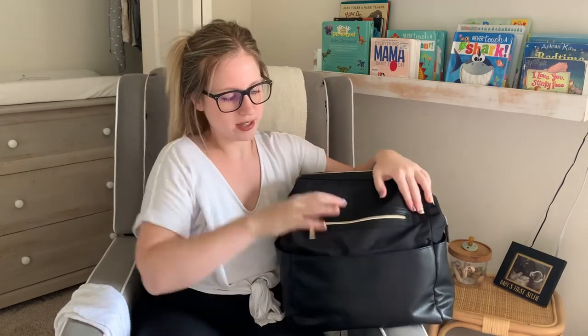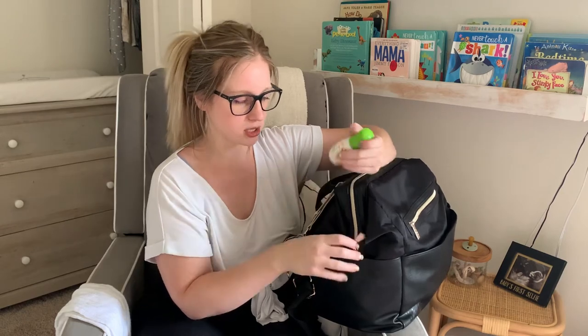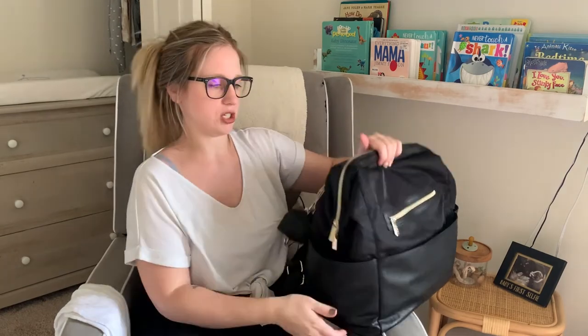I don't have anything in this other front pouch because Cash likes to yank stuff out of it — we actually found his nail clippers in the diaper bag one day because he'd shoved them in there. On one side I have hand sanitizer; it's the Baby Ganics brand, it foams up and has no fragrances or chemicals. It's lasted a really long time. I also have some hand lotion for me in that pouch.